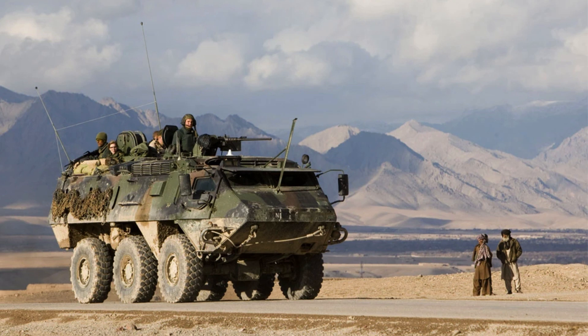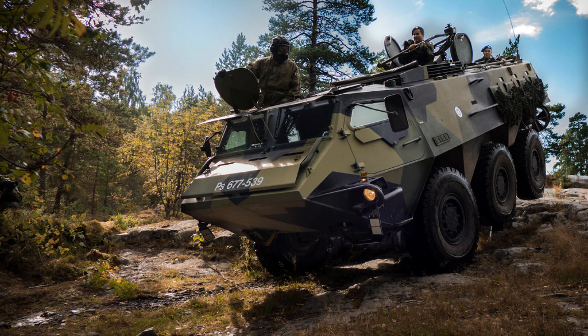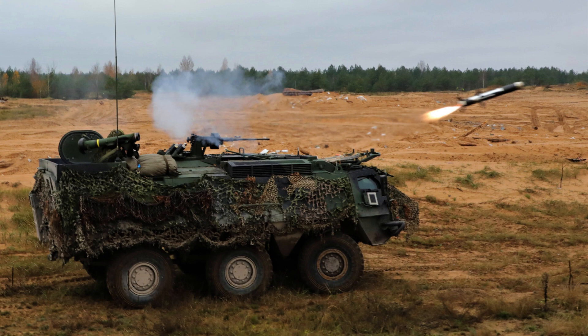The Patriopasi's main superstructure is constructed primarily from 12 millimetres of armoured steel, ensuring all-round Stanag Level 3 protection for its occupants. The vehicle's bottom is reinforced to withstand mine blasts, enhancing its survivability in hostile environments. The front windows are bullet-resistant and equipped with protective hatches, providing additional security during operations.